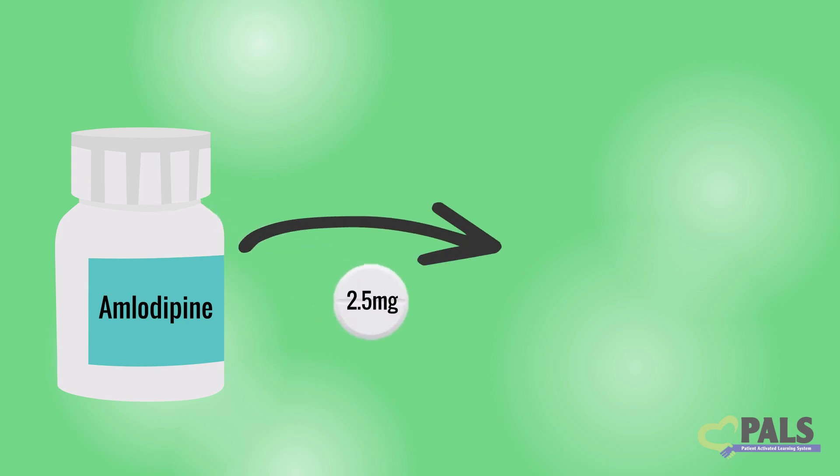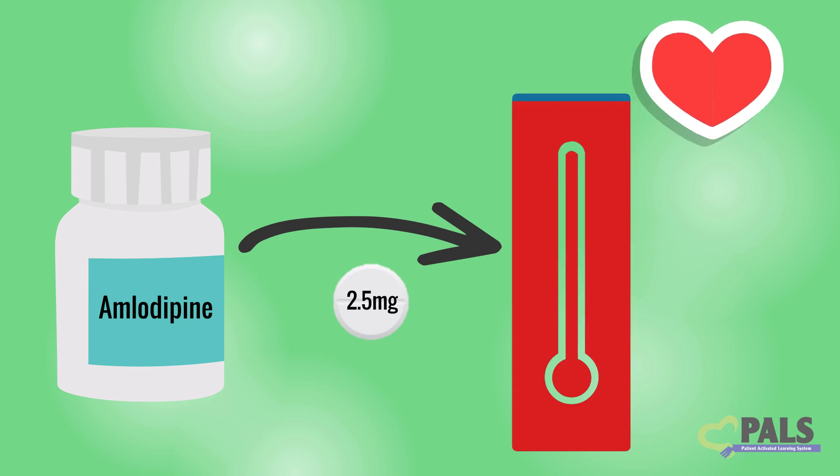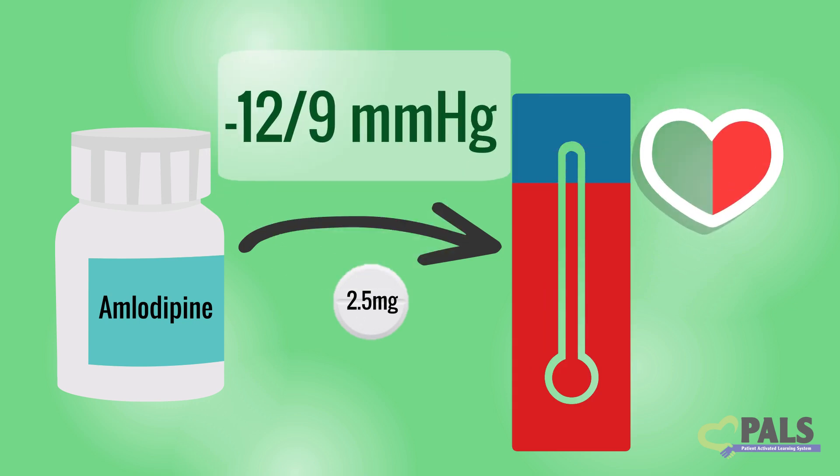In one study, the lowest dose of amlodipine, 2.5 mg, lowered systolic blood pressure by an average of 12 mmHg. It lowered diastolic blood pressure by an average of 9 mmHg.